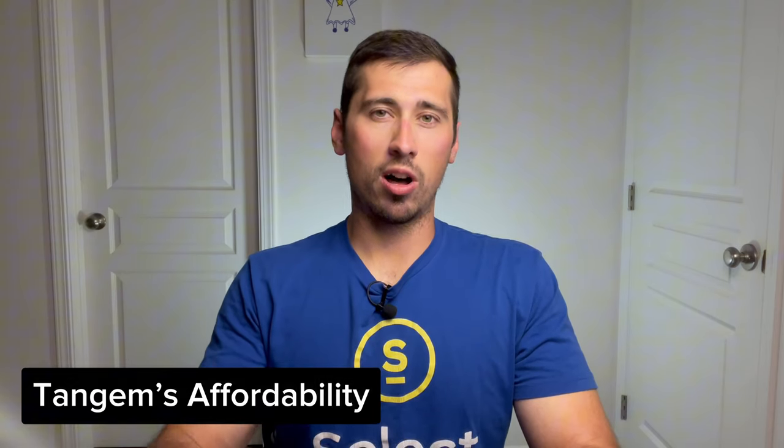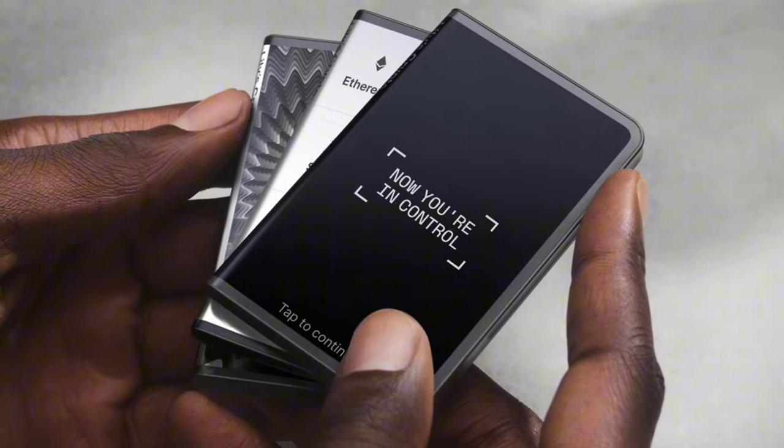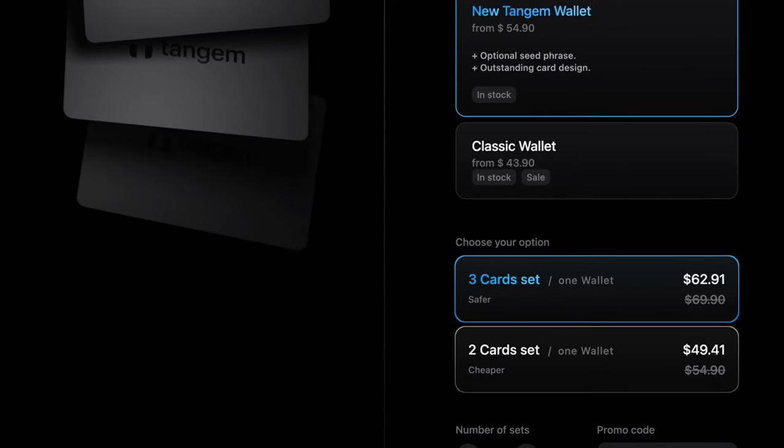Something I've always wondered is why is Tangem so cheap? It's a really affordable wallet. Their cost effectiveness is attributed to their minimal hardware design. Unlike many other hardware wallets on the market that have a user interface like a big touchscreen, Tangem lets you use your phone as the interface, so you save a lot of money there. The new Tangem wallet only costs $50 for two cards or $60 if you want three cards, and if you use the 10% off code in the description, it's even cheaper.